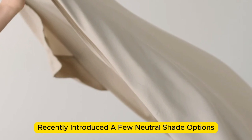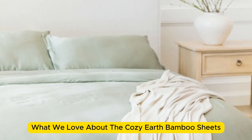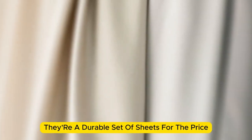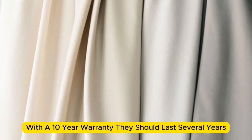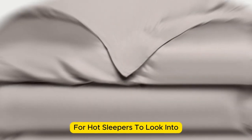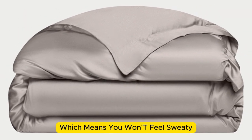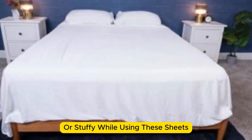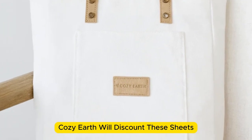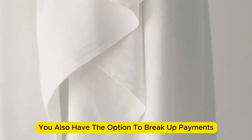Better yet, Cozy Earth recently introduced a few neutral shade options for those looking for more than just white. What we love about the Cozy Earth bamboo sheets: they're incredibly soft to the touch and will make you feel like you're sleeping in luxury. They're a durable set of sheets for the price, and with a 10-year warranty, they should last several years with good care. The Cozy Earth sheets will be a fantastic choice for hot sleepers — breathable and moisture-wicking, which means you won't feel sweaty or stuffy. These sheets are a luxury pick, so they come with a luxury price tag, but Cozy Earth does discount them throughout the year. You also have the option to break up payments with financing.